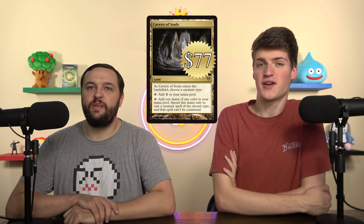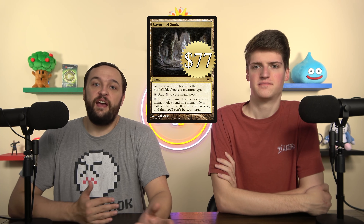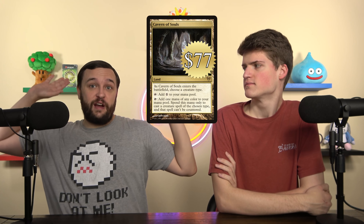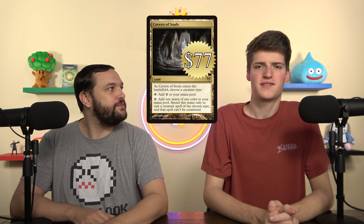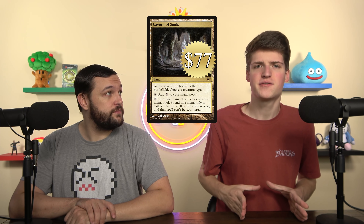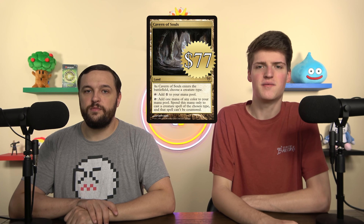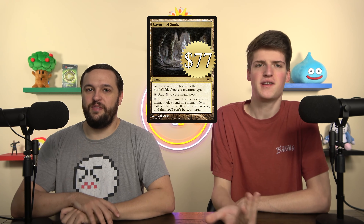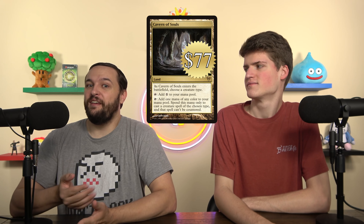Vegan Wiener suggests Cavern of Souls at $77 — the best tribal land ever printed. It's really sad because tribal decks probably want this, but for $70+, I'm not even in for tribal decks. Unless you're in a super counterspell-heavy meta where you're guaranteed to face counterspells every single game, I don't want to spend $77. Once your tribal deck is 100% optimized, sure — but anything less than that, you don't need this card. You can make your land base a little tighter for casting non-creature spells, and that's actually an upside to not playing Cavern of Souls.